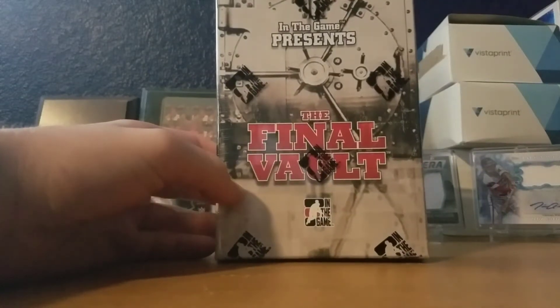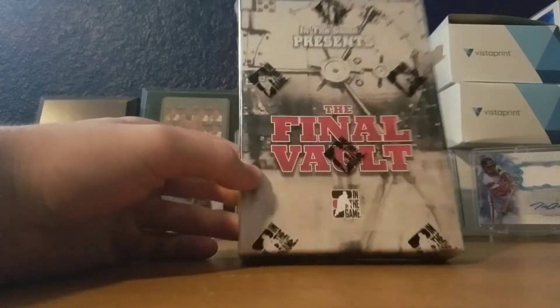What's going on guys, 727Cards here with a break of In The Game Presents The Final Vault, which is hockey. Let's get right into it.